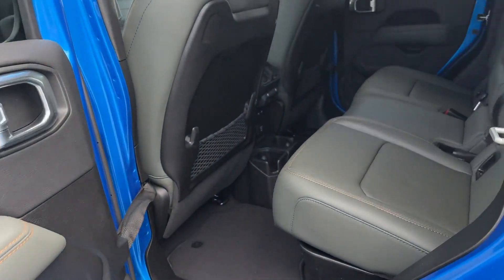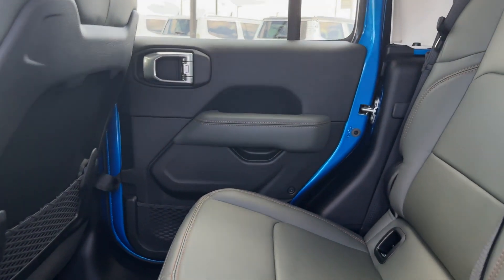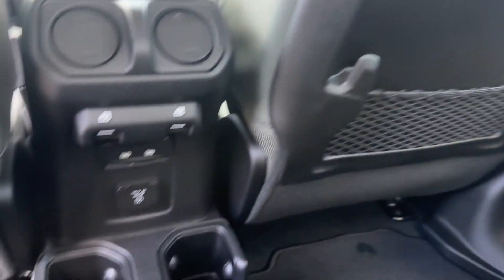Pass-through rear seat, Bluetooth, brake assist, keyless start, roll bars, auto climate control, keyless entry.